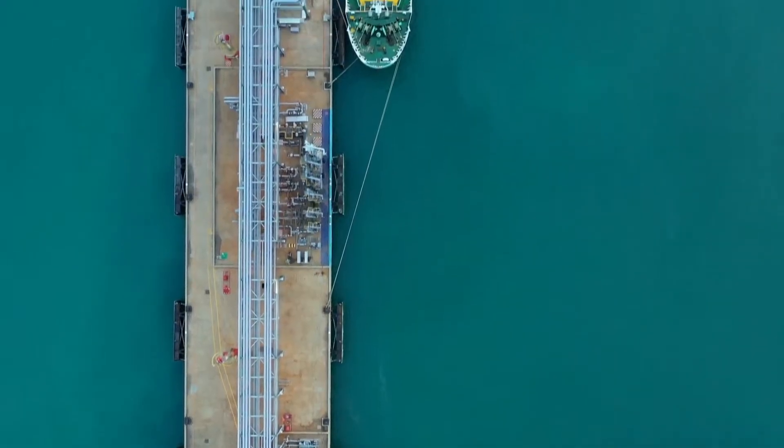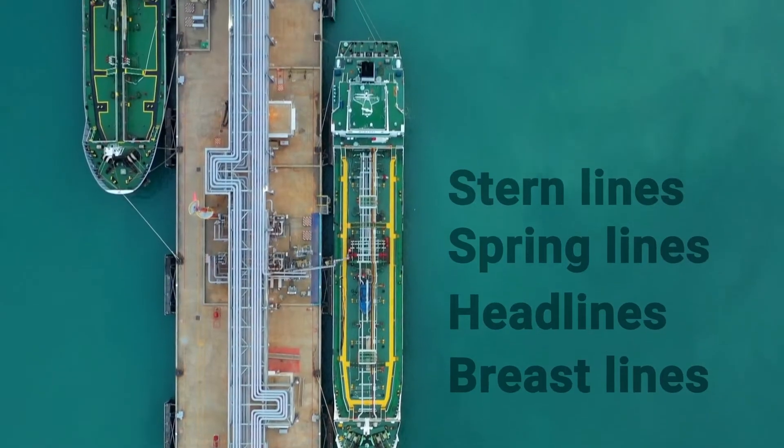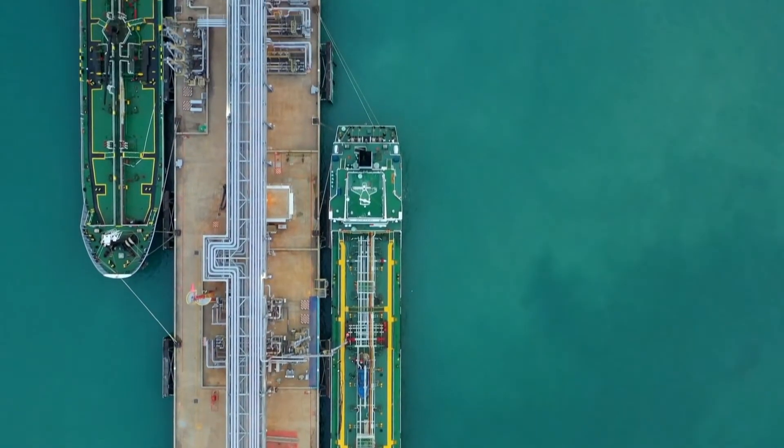Different types of mooring lines include breast lines, head lines, spring lines, and stern lines, each serving a specific purpose in securing the vessel.